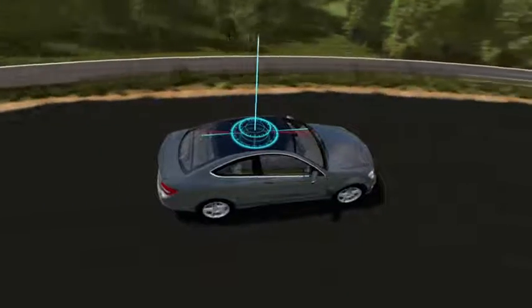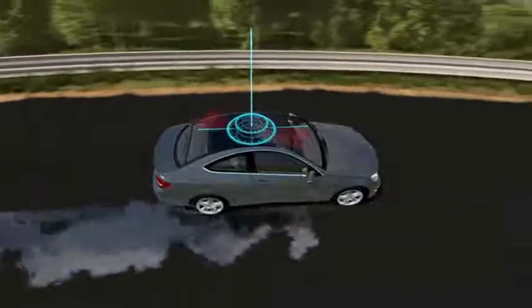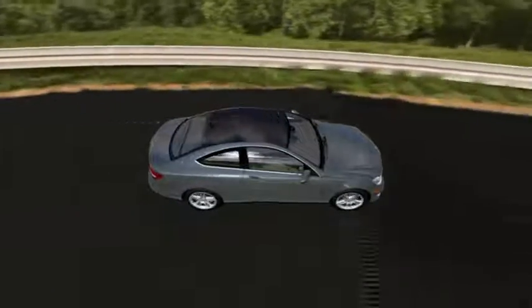Like when you swerve to avoid an obstacle, take a curve too fast, or encounter a slippery road. This is why Mercedes-Benz invented ESP, the Electronic Stability Program.